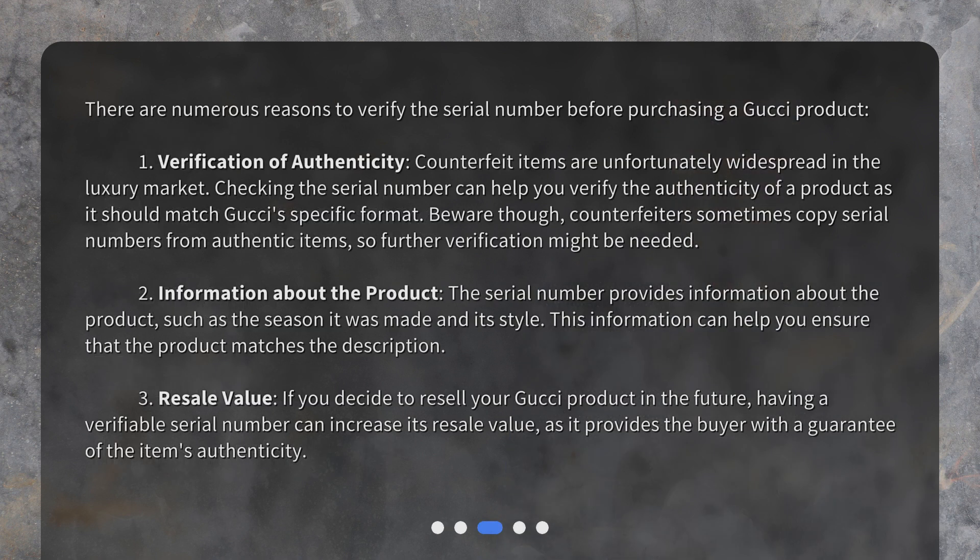Why is checking the serial number important? There are numerous reasons to verify the serial number before purchasing a Gucci product. First, verification of authenticity — counterfeit items are unfortunately widespread in the luxury market. Checking the serial number can help you verify the authenticity of a product, as it should match Gucci's specific format.